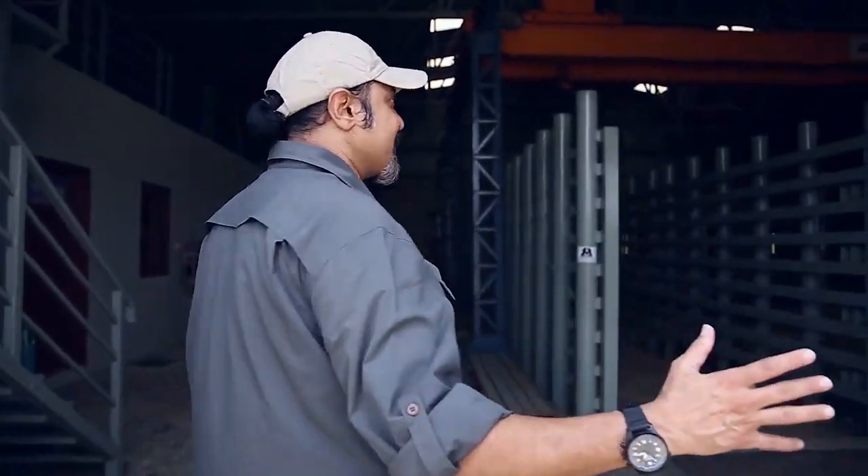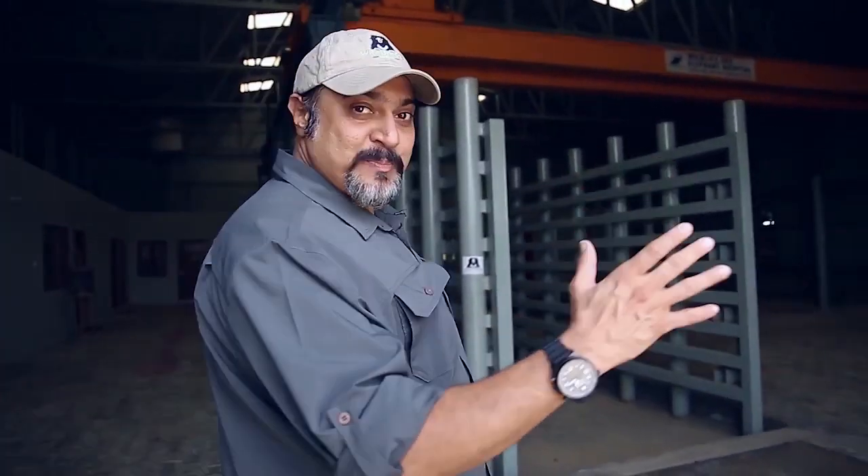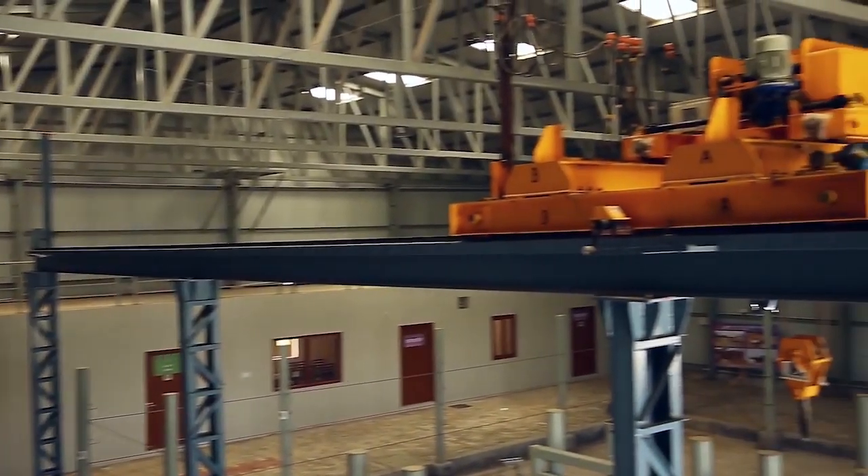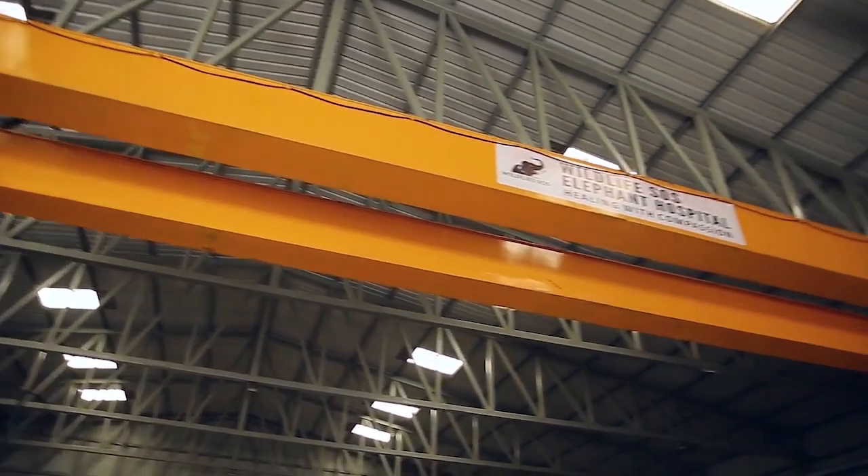As we enter this hospital, get used to the space. It's the biggest elephant hospital in India and the only one, and it's 12,000 square feet.